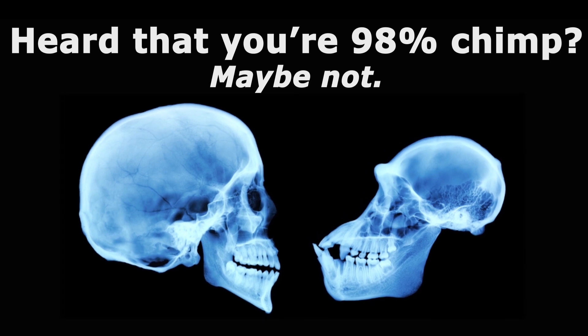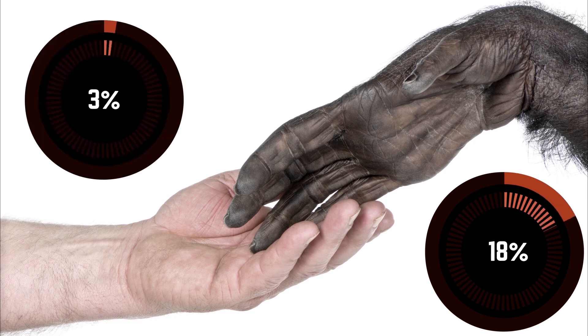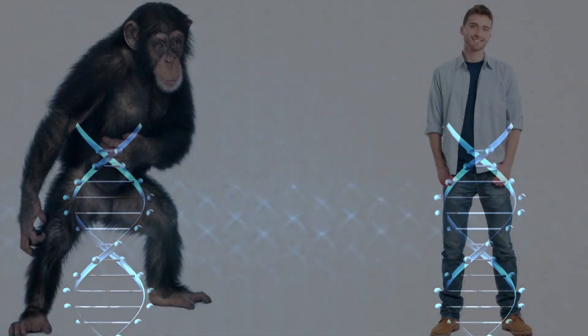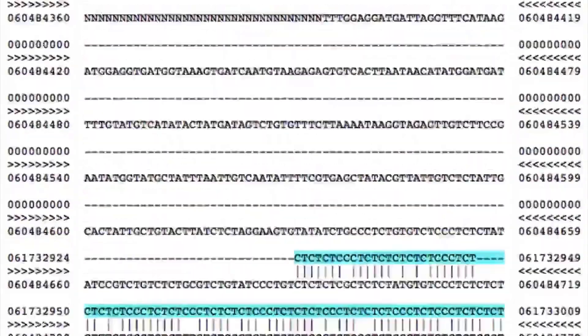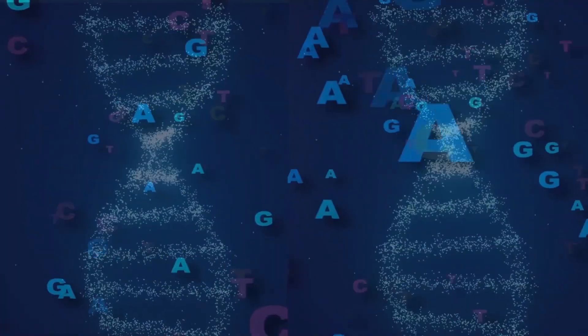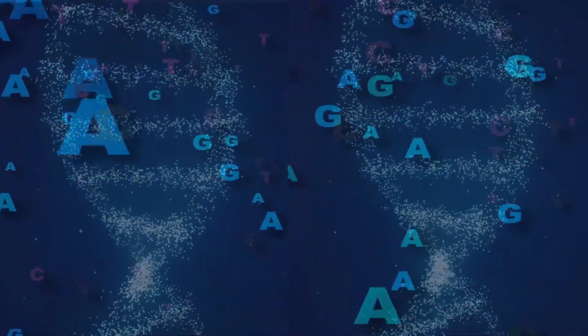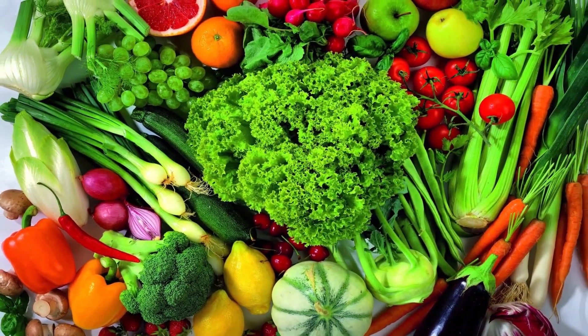Perhaps you've heard that humans and chimps share 98% of their DNA, but did you know that when they made this comparison, they ignored 18% of the chimp genome and 25% of the human genome? Plus, the chimp genome is over 6% larger than ours. The 98% similarity figure is based on cherry-picked DNA regions that were similar. Of course humans and chimps have similar DNA — they're mammals living in the world with similar requirements for biological life.